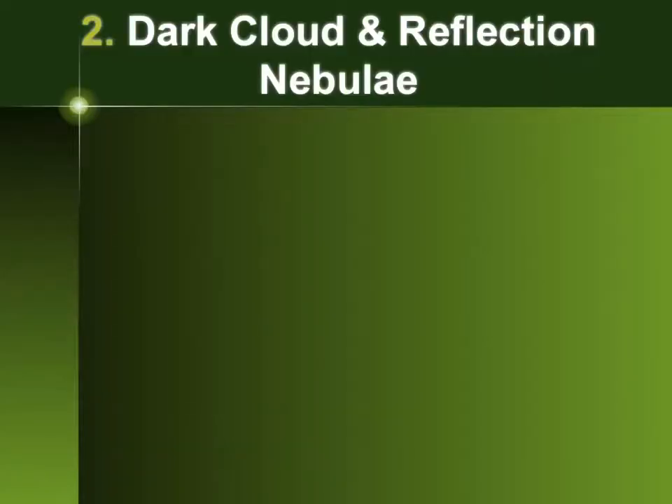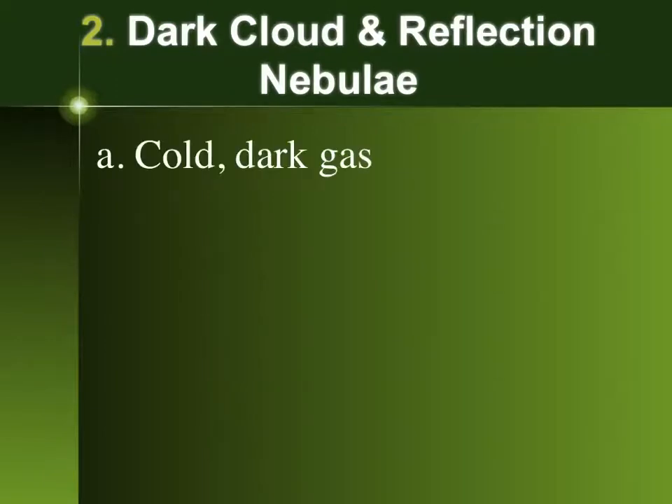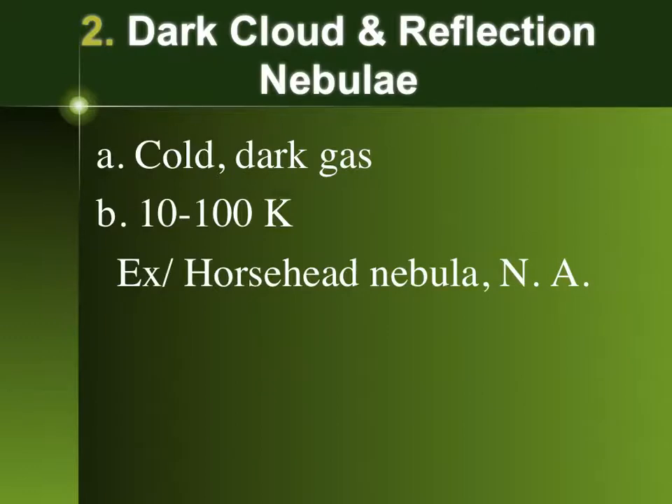Other types of nebulae are dark cloud and reflection nebulae — they're essentially the same thing, sitting in space not really doing much, not forming stars, very cold. The only difference is that a reflection nebula has one or more stars nearby illuminating it. Just like clouds in the sky, they can sometimes form interesting pictures. The most famous is probably the Horsehead Nebula, and I'll also show you the North American Nebula — though they're not of great importance since they're not forming stars.